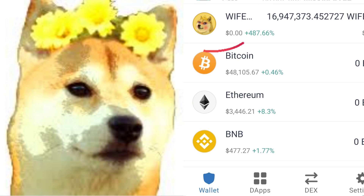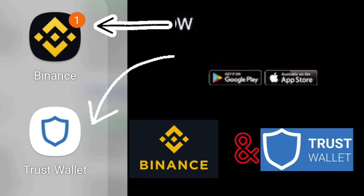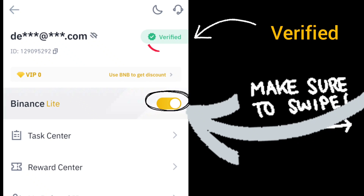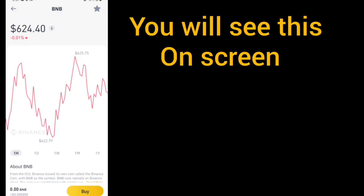How to buy Wife Dodge. Download the Finance app and Trust Wallet app. Open the Binance app — it should be Binance Light, which is easy for beginners. Go to settings, verify, and on the cursor of Binance Light, go to BNB. We are buying BNB for Wife Dodge.